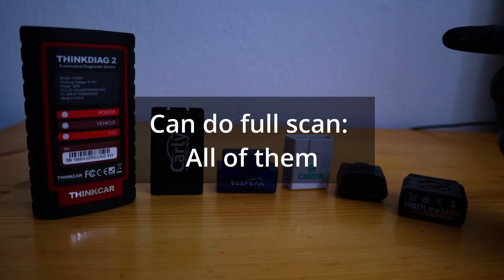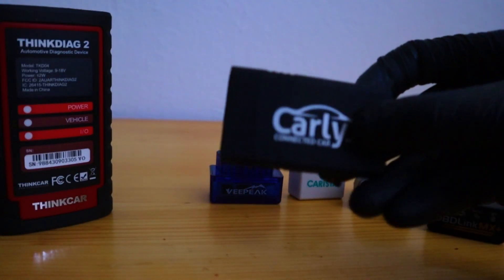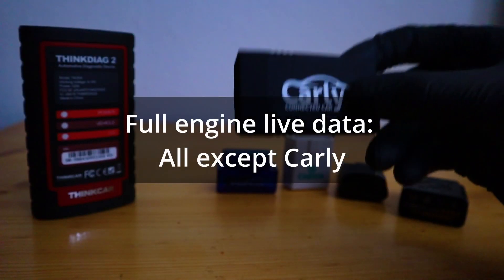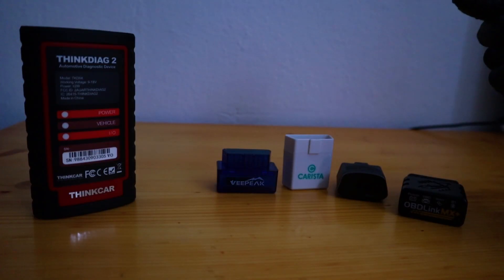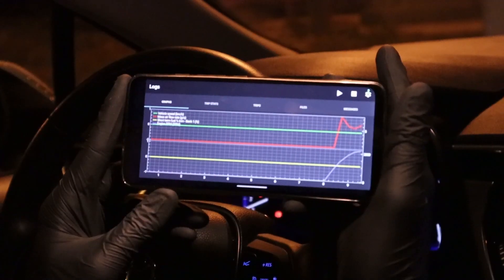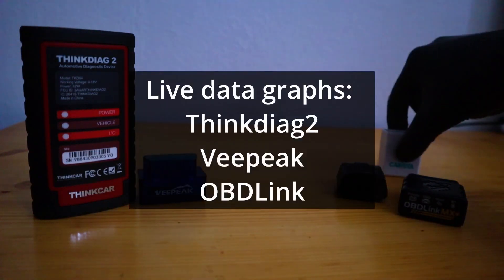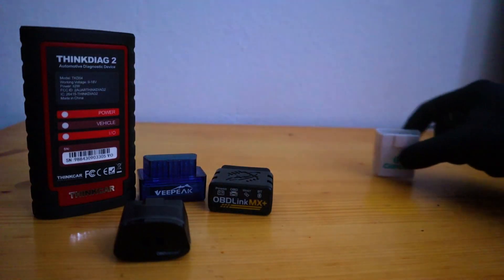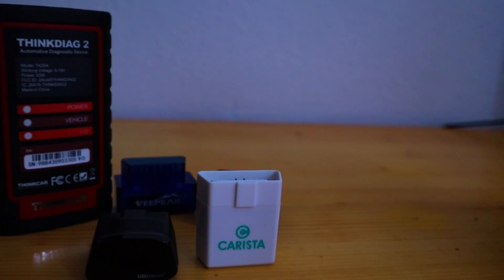Next function is reading engine live data. Each of these adapters can read engine live data, but Carly is the only one that couldn't read all data from the engine control unit — there was a lot of data missing. The rest can read full engine live data. Next, which adapters can display engine live data as graphs — that would be Tingdiak, VPIC, and OBD-Link MX. OBD11 and Carista can also display engine live data, but only as text values.